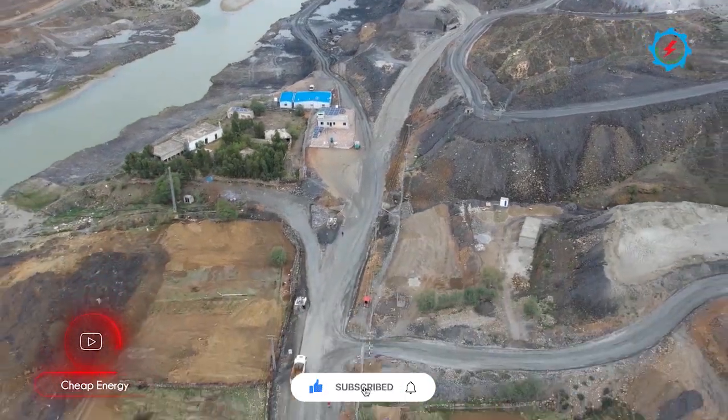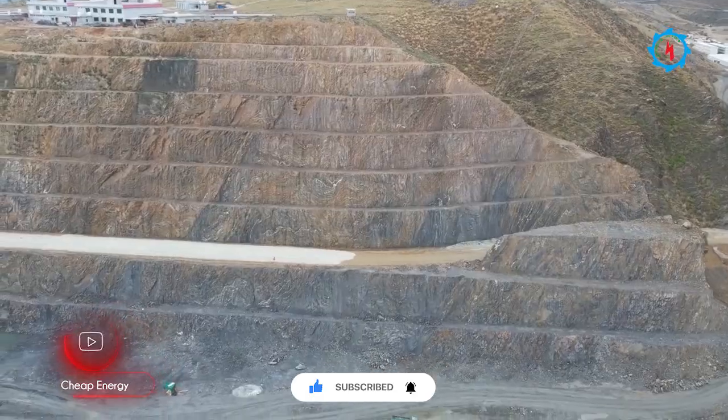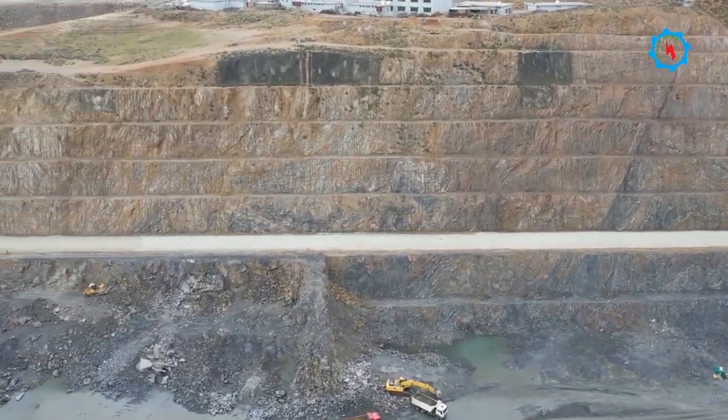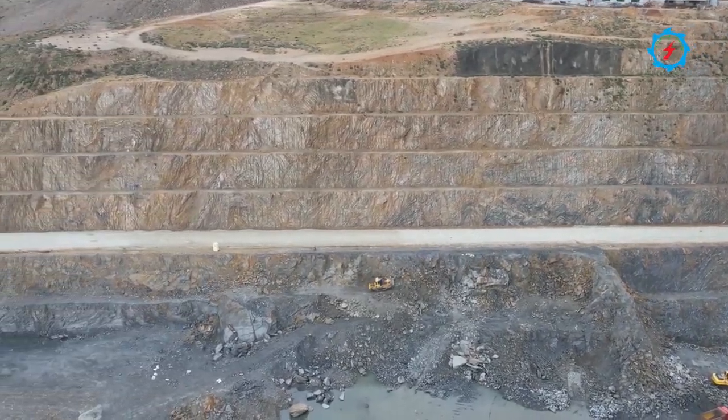The construction of access roads on the right and left banks is in progress, leading to the spillway, dam crest, powerhouse area, switchyard, and Wapta Colony. The total length of the access roads is more than 18 kilometers. The cutting and filling works are in progress.